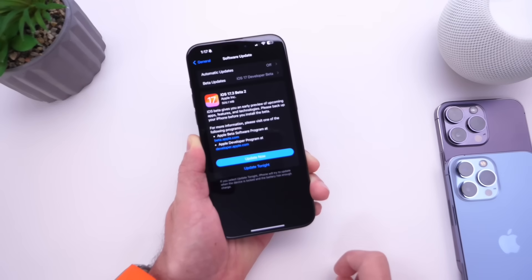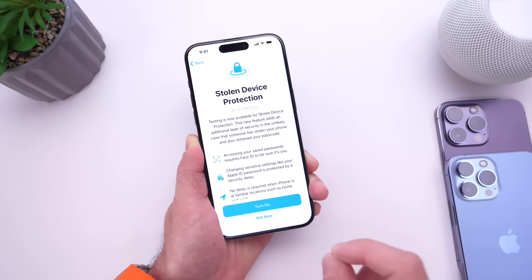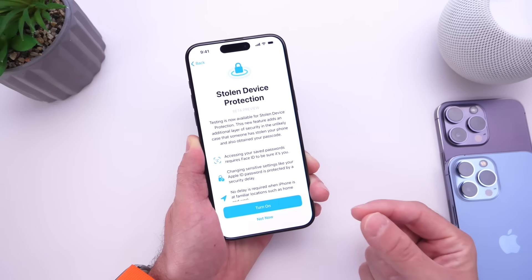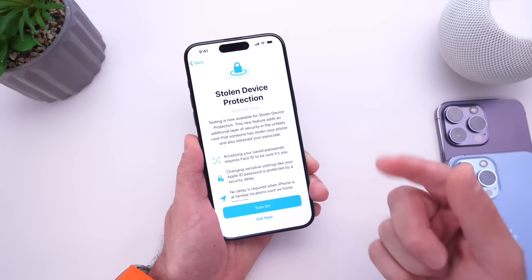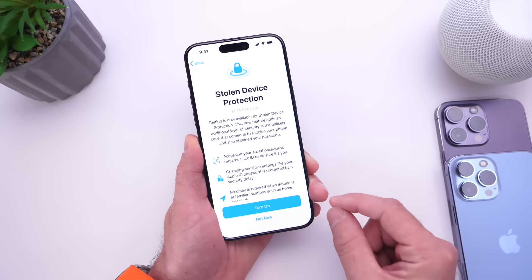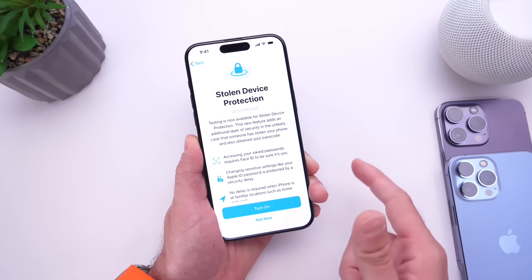Another major feature coming to iOS 17.3 is Stolen Device Protection. The purpose of this feature is to protect you from someone that may steal your phone and also know the passcode to unlock it. There are some minor changes I've noticed within the latest beta, so let's dive right in.